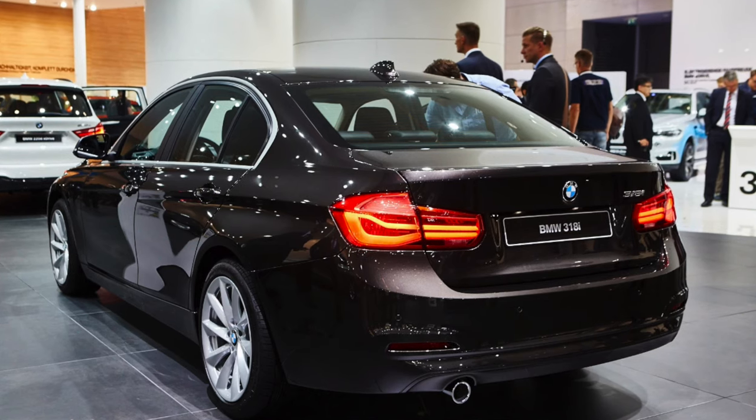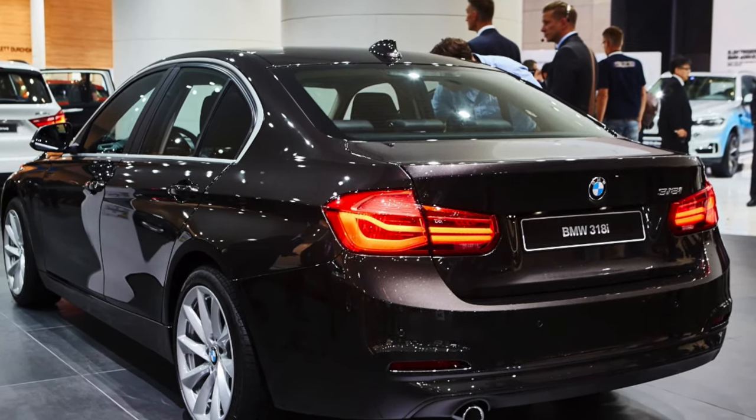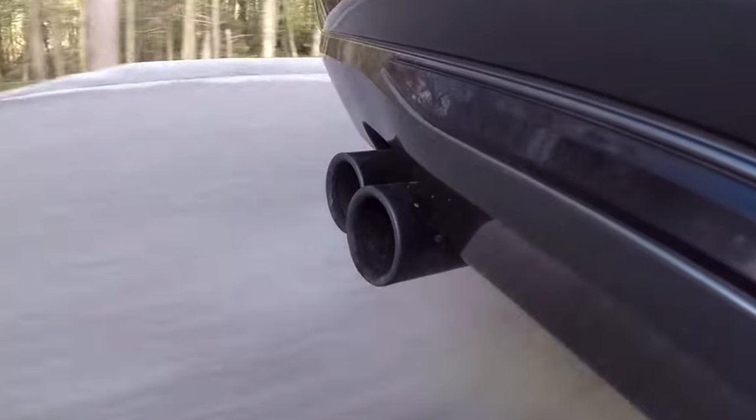Moving around to the back end of the 328i, they added all-LED rear tail lamps — and why they got rid of that going away from the E90 generation of the 3 Series, I have no idea. The taillights are very premium-looking. You also have your LED third brake light in the top of the rear window, and you've got your twin exhaust outlets at the back of the car.